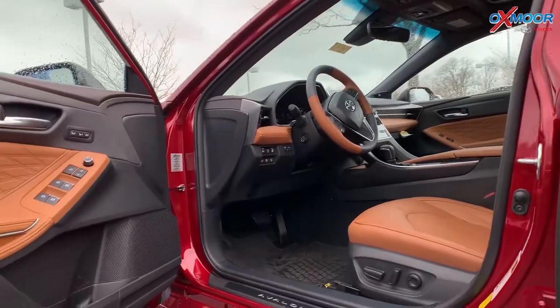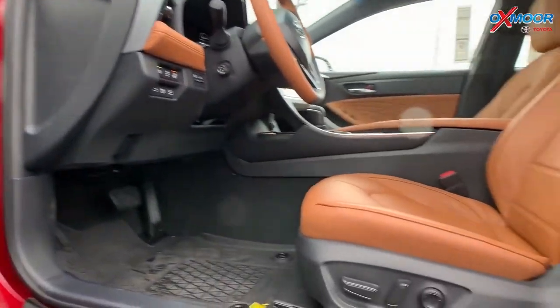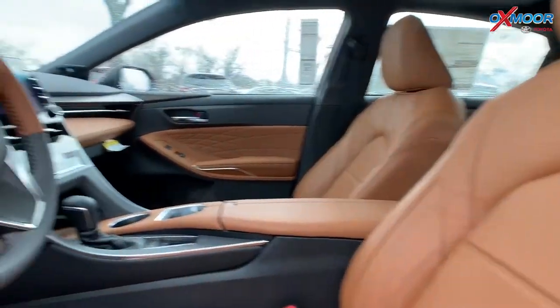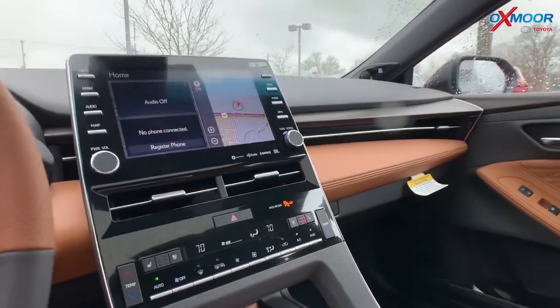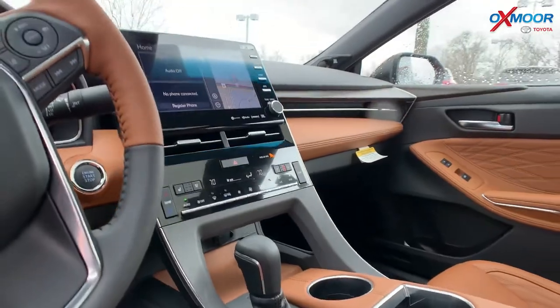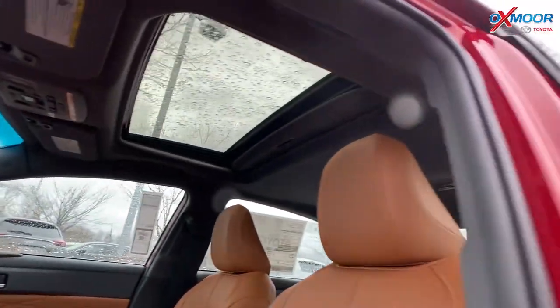The interior here has gorgeous perforated leather, so you get heated and ventilated seats. You get a heated steering wheel. It's a power seat with two memory settings. You've got a sunroof in this thing. And for the radio, it's upgraded — it's got Apple CarPlay and navigation built in. This thing is awesome — it's a beautiful vehicle.